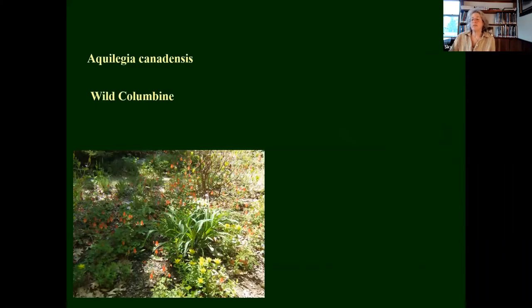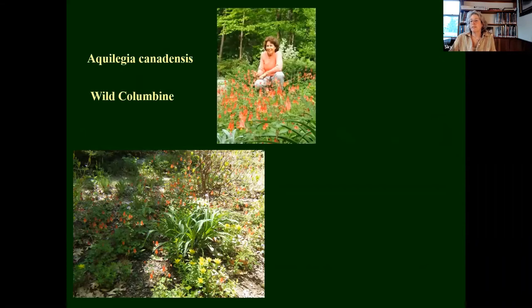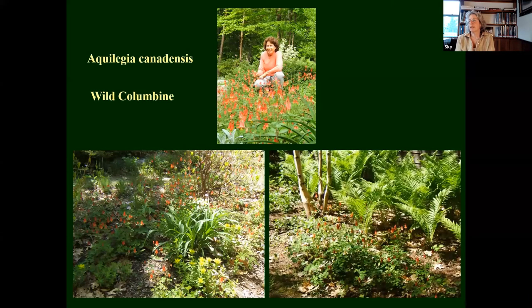Aquilegia canadensis — wild columbine. Can't get enough of this plant — great ground cover. There I am kind of in a sea of it. Here it is with some ostrich fern, which gives you a sense of the timing. Those little wild columbines are up right about now, just as the ostrich fern — the fiddlehead fern — is coming up.